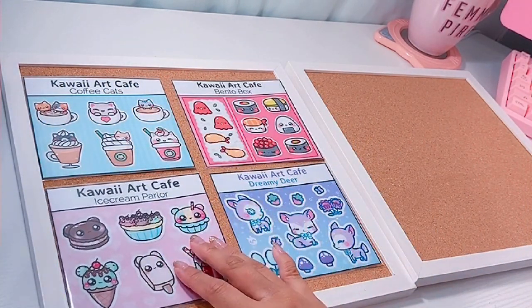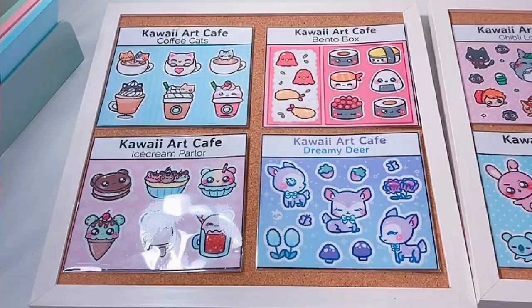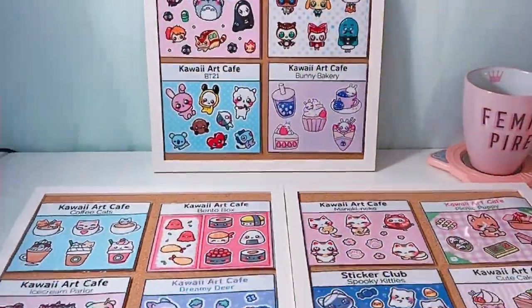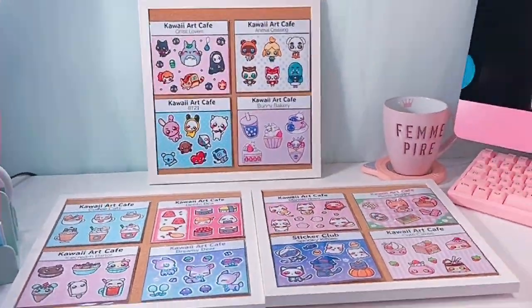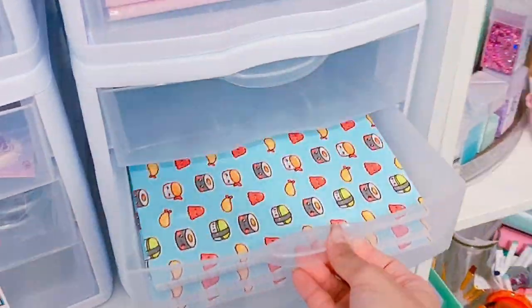I'm so excited to start Artist Alley content again. If you guys remember, I actually started this channel doing Artist Alley vlogs, vlogging my experience selling my art at these markets. And I'm so excited to make this content again — it's honestly my favorite.